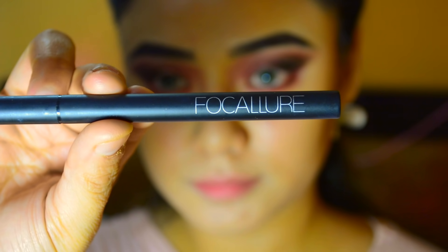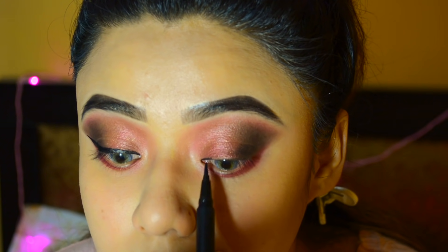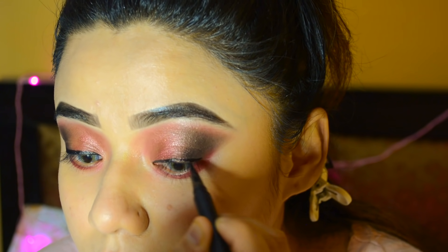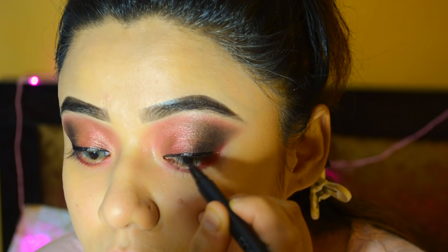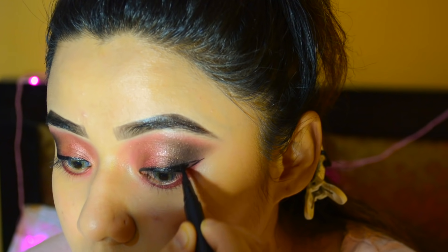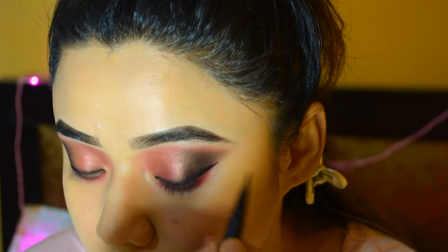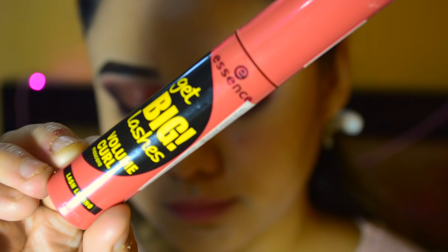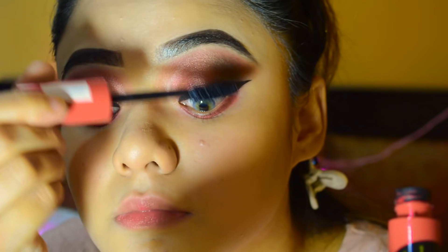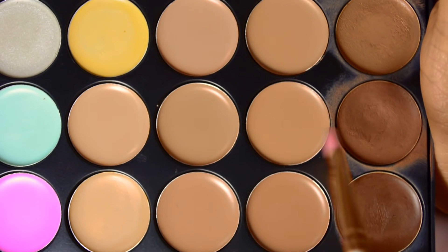For eyeliner, I am using the Focalor Eyeliner Pen and applying it to my eyelid — I will not make a lot of winged liner. For mascara, I am using Essence's Get Big Lashes Volume Curl Mascara and applying it to my upper lashes.